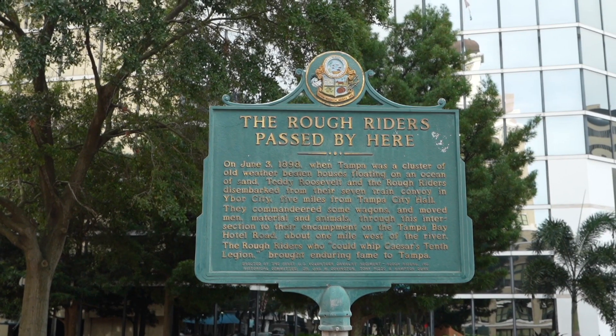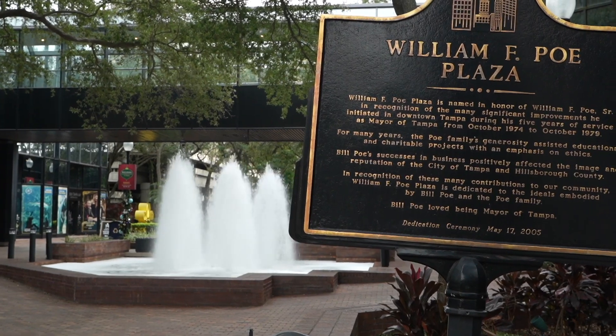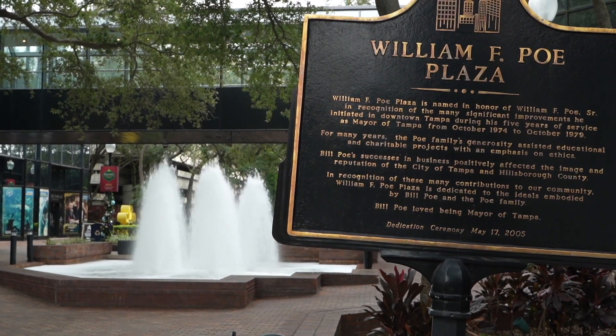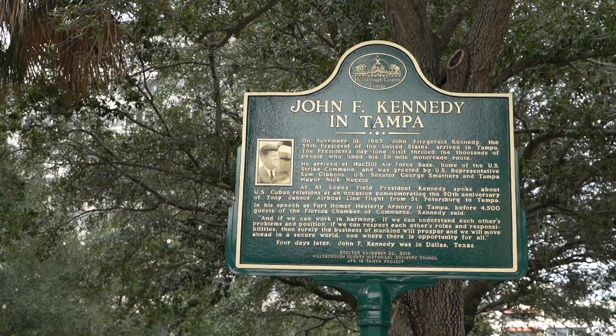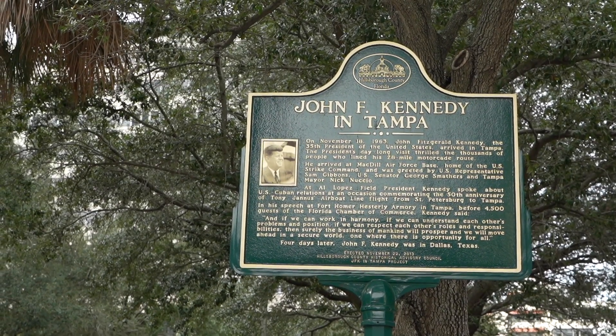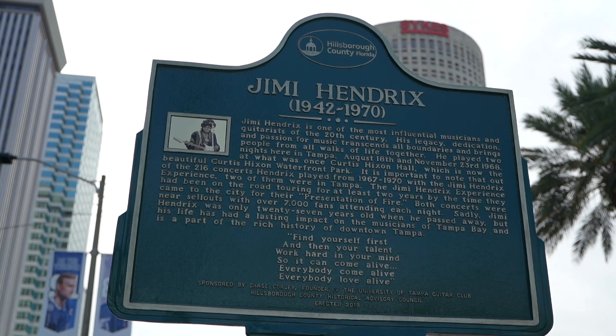Let's walk around and see what else Tampa has to offer. Tampa has these really cool green signs all over the city, just spread out everywhere. So if you don't have an awesome guy like TJ, you can at least get a little bit of the history and what's happening in that area, all written on these convenient green signs throughout the city.